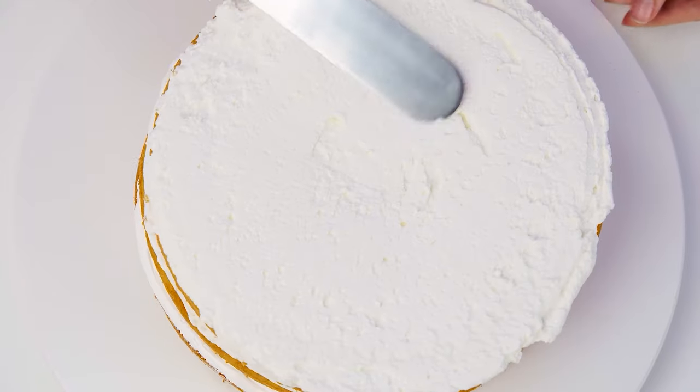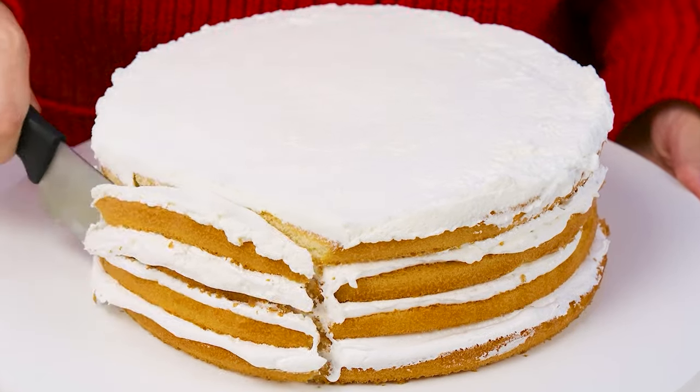Let's see. I'll do something interesting. A heart cake for my beloved Margot.